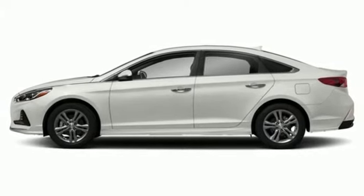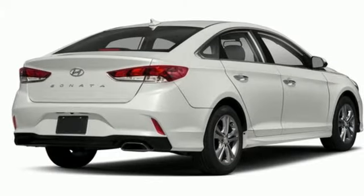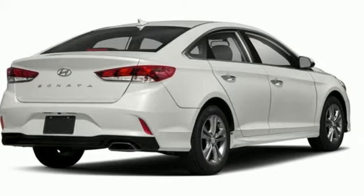Hyundai's attention to detail means a better driving experience for you. You need to drive it to believe it. See it for yourself today.